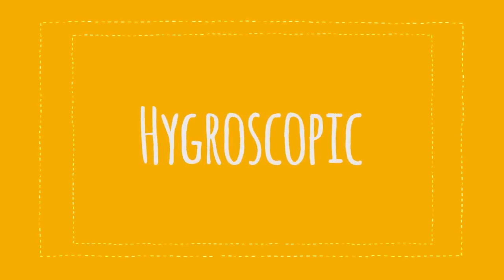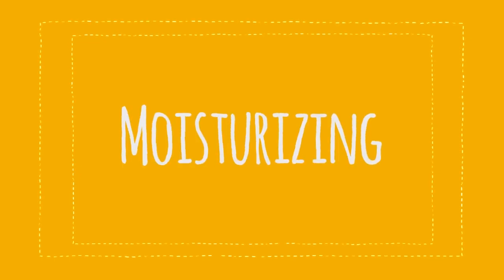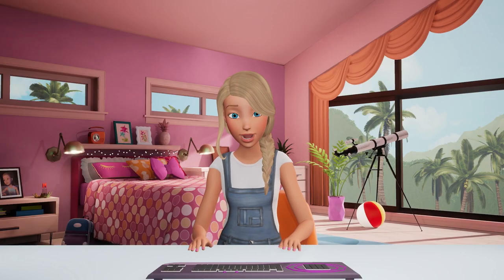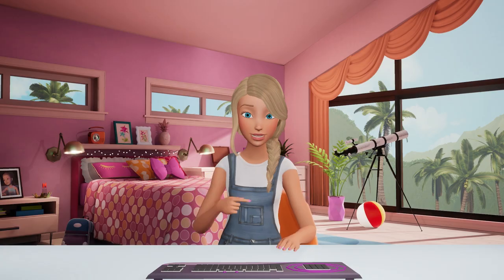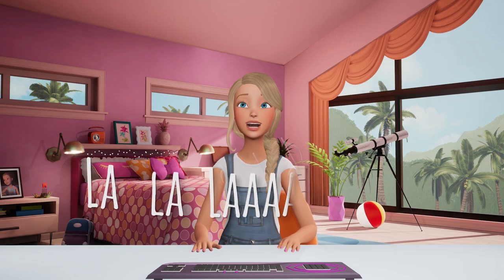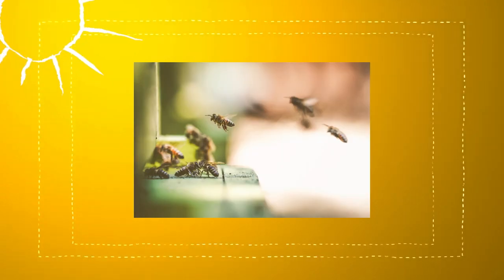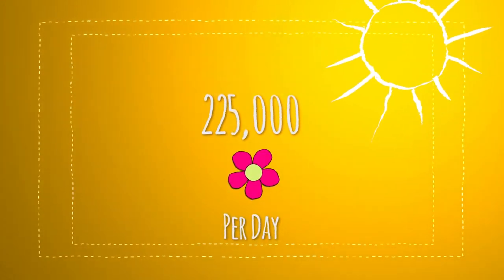Honey has natural hygroscopic properties — that basically means moisturizing — which is why I like to use beeswax to make my own lip balm, which is what I did in my last vlog. Have you seen it? No? Go check it out. I'll wait. Honey bees from one hive visit around 225,000 flowers per day!